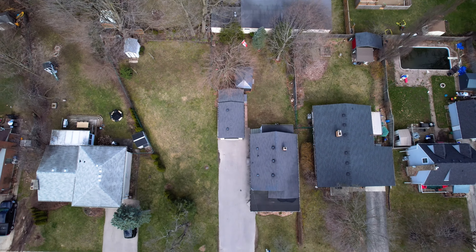Now this home just screams pride of ownership, but what makes it truly special lies in its generously sized double-wide lot. There's tons of room back here for outdoor activities, privacy and relaxation, or even potential future expansion projects.